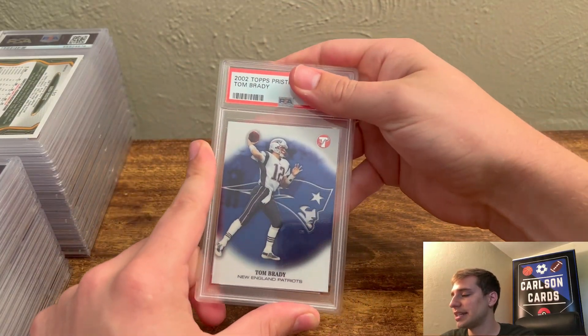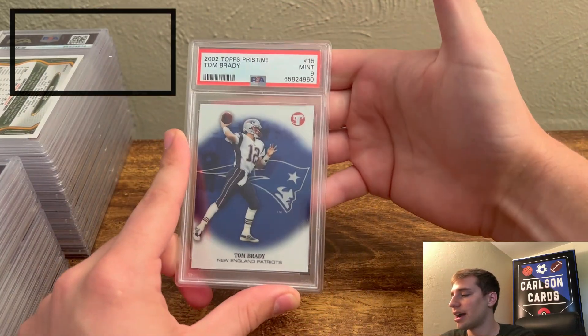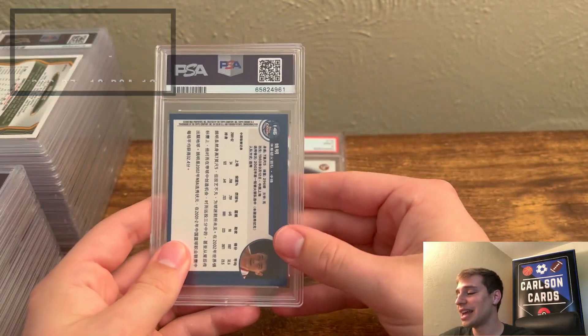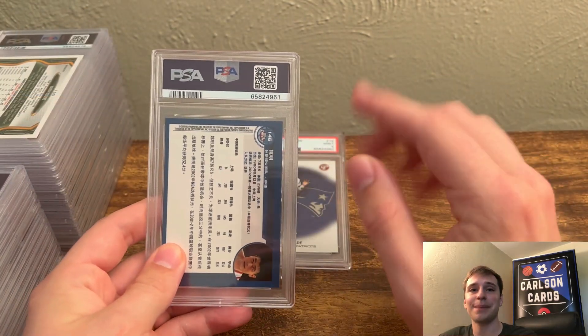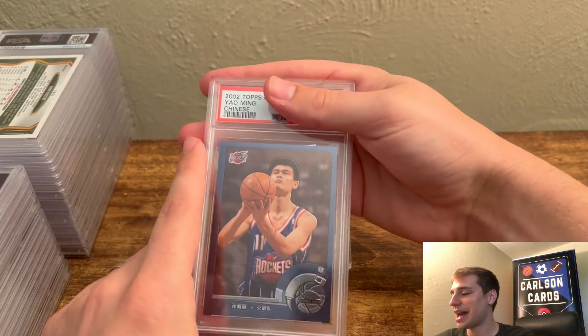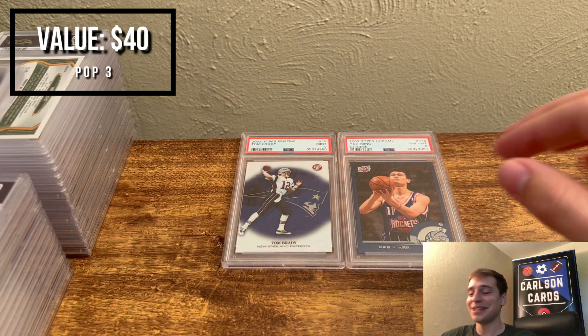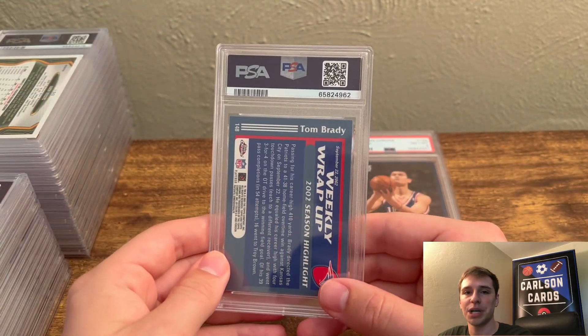So this is a 2002 Topps Chrome Tom Brady — really gorgeous card — and we pulled a PSA 9 on this one. I'll tell you right now, the front half of this order is absolutely rough. There are going to be some bad grades in here — there's an 8 right here, and I know we have some worse than that, so stay tuned. But it gets much, much better.